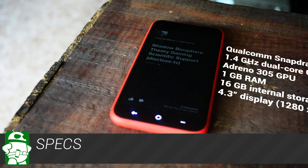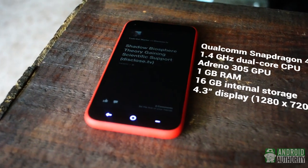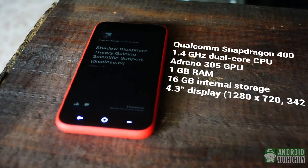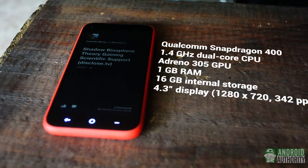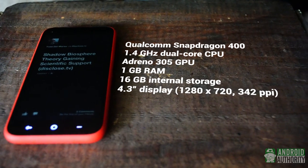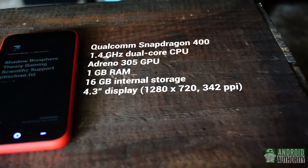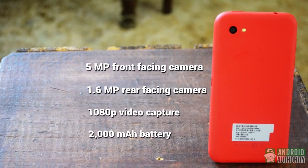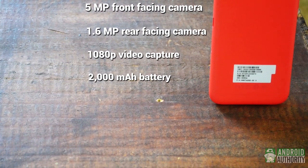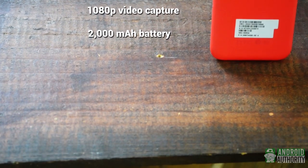The HTC First packs in a Qualcomm Snapdragon chipset with a dual-core 1.4GHz Krait processor and Adreno 305 GPU. For memory, we're looking at 1GB of RAM and 16GB of internal storage, but no microSD slot. The 4.3-inch display is 720p HD with a pixel density of around 342 pixels per inch. The primary rear-facing camera is 5 megapixels with 1080p video capture, and the front-facing camera is 1.6 megapixels. Providing the power is a 2000mAh battery.